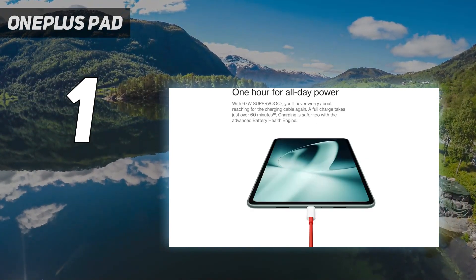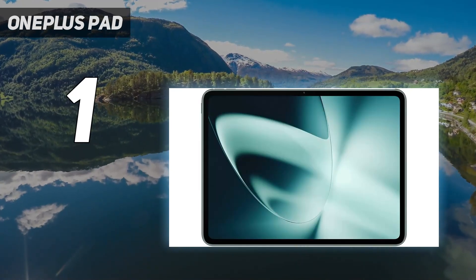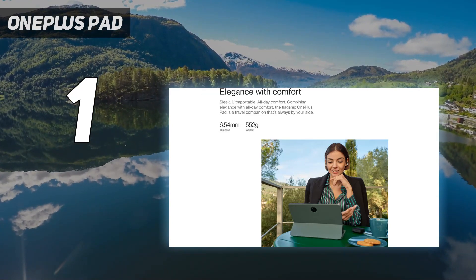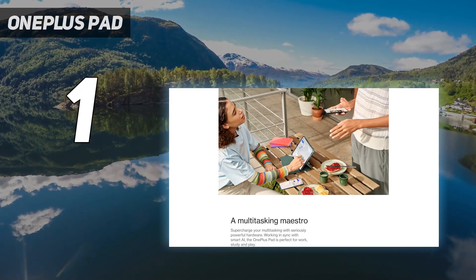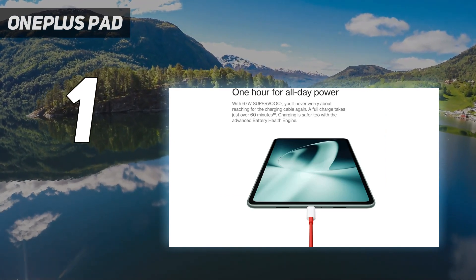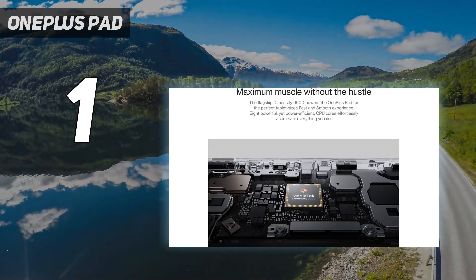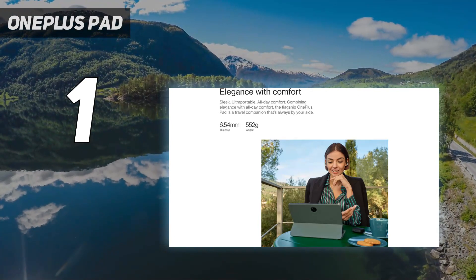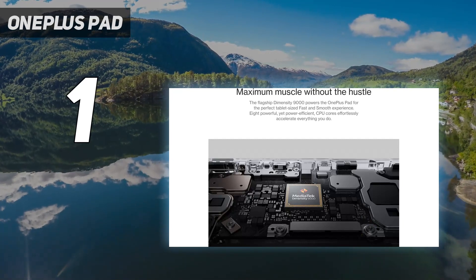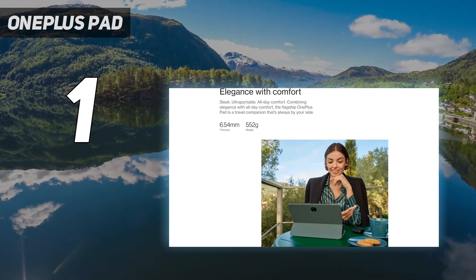That makes the OnePlus Pad a great device for viewing everything from movies and games to webpages and documents. Class-leading charging speeds and a 9510mAh battery sweeten the deal. The only minor letdown is the MediaTek Dimensity 9000 chip can't quite keep up with very demanding tasks like photo editing in Lightroom. So even though there's the option to use the OnePlus Pad with a keyboard cover, it's not likely to stand up to being a laptop replacement. However, at the sweet price of $479-$449, the OnePlus Pad's minor shortcomings can be overlooked as it serves up a great Android tablet worth consideration by most people.